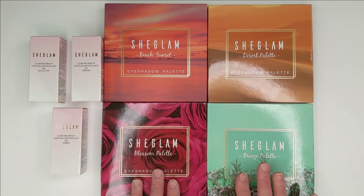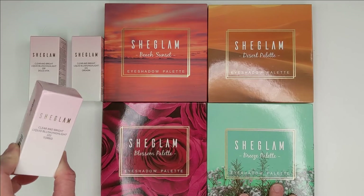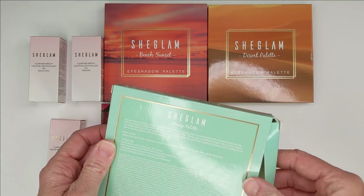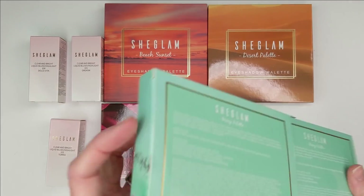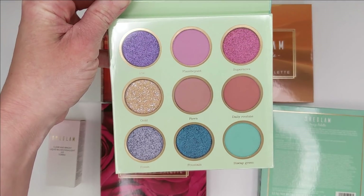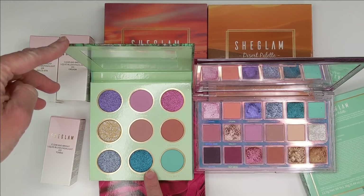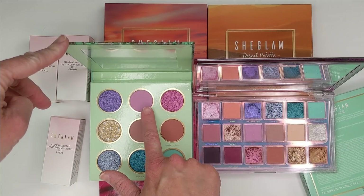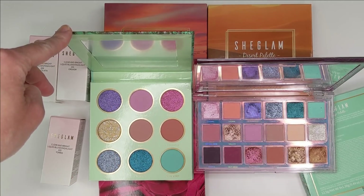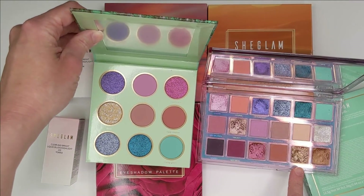First I want to show you the palettes. I feel like some of these might be Huda Beauty dupes. I also got these clear and bright liquid blushes. The palettes were like $6. The first one is the Breeze palette, and to me this kind of reminded me a little bit of Mercury Retrograde. Yeah, we have the mint green, the turquoise shimmer which looks really similar, this pink, a purple that looks just like that purple, and the gold with the marbled effect. I think this is kind of just like a smaller version of Mercury Retrograde.